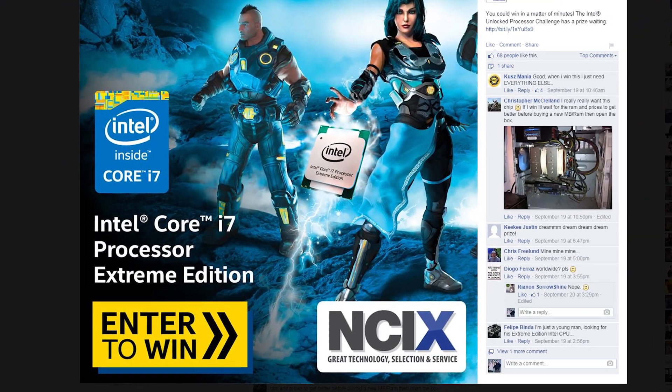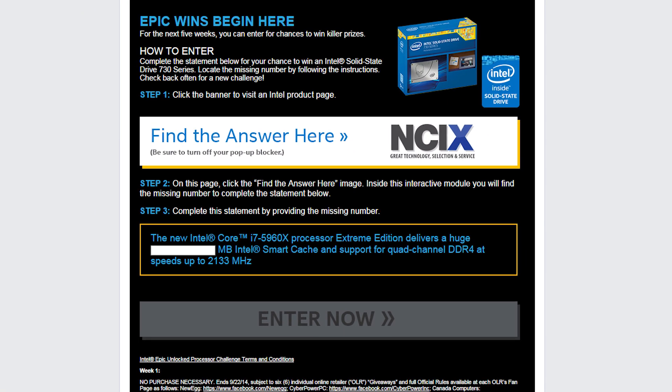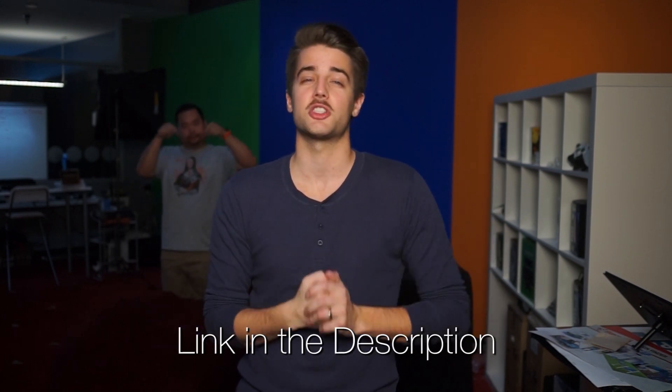You could win an Intel 730 Series SSD. Just head to our Facebook page and enter the correct answer in the box. It's really easy — they basically give you the answer. Click the link in the description to check it out.